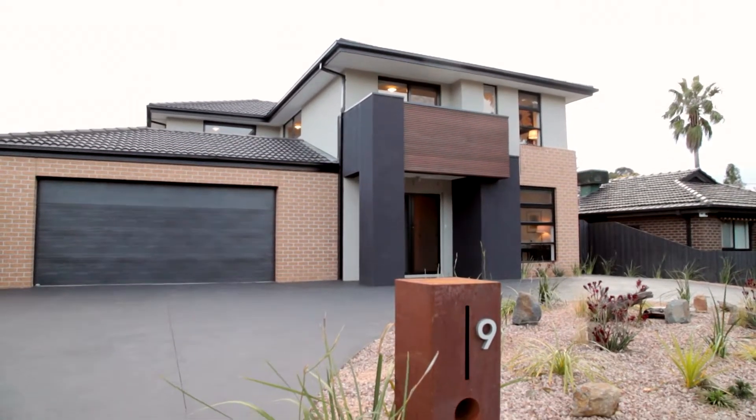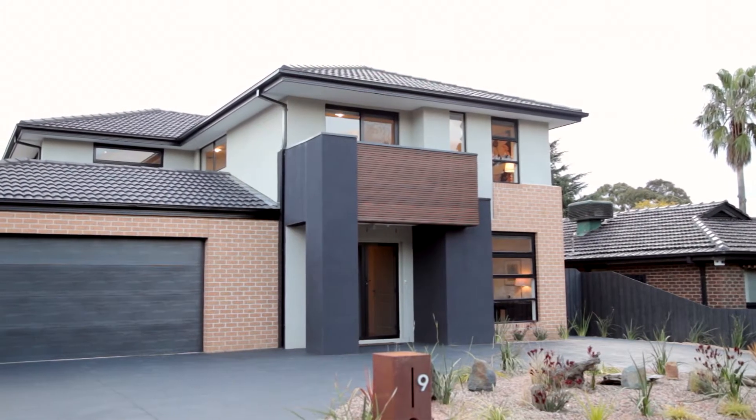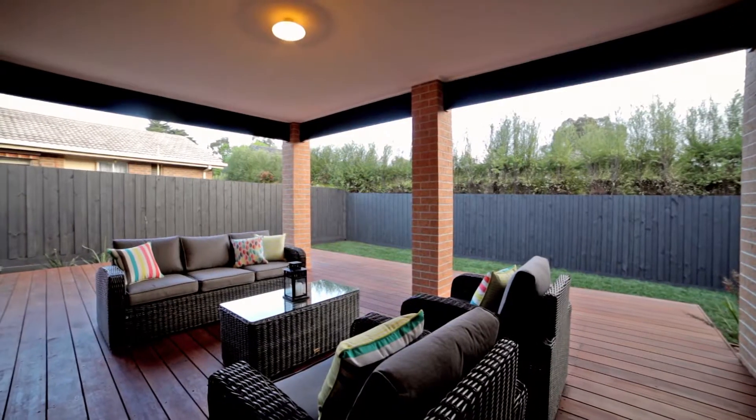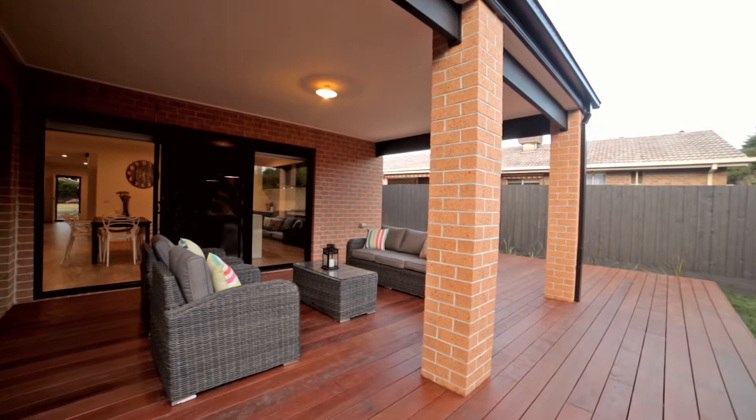This property is certainly unique with its double-ended driveway, landscaped gardens, and a low-maintenance rear yard with a fantastic entertaining area. Not only that — head round to the side alley and you've got rear access from your garage.